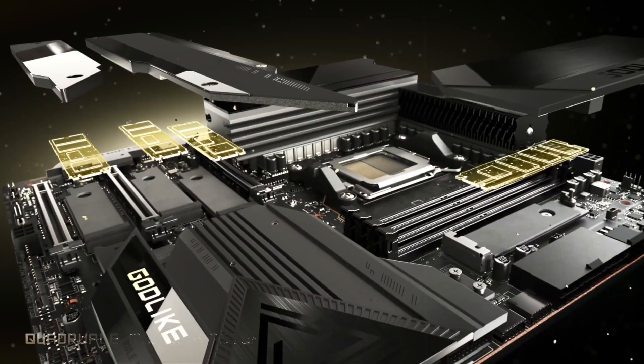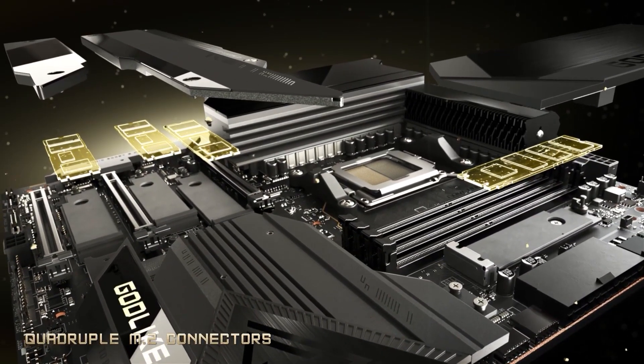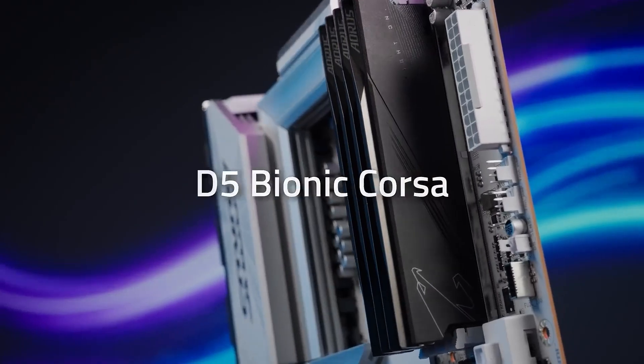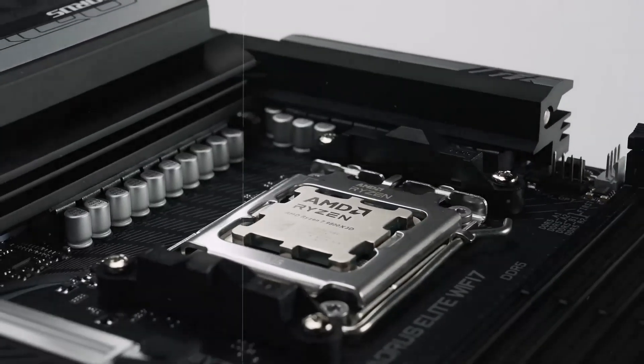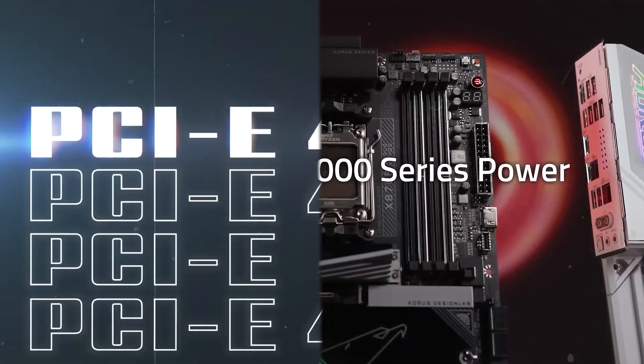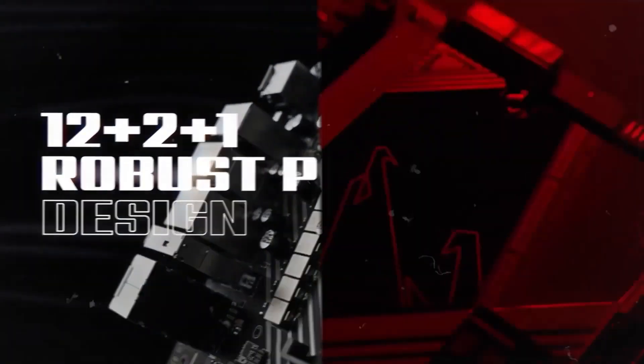From their gaming-centric innovations to their overclocking prowess, aesthetic customization options, and price points, we'll explore every aspect to help you make an informed decision. Whether you're building a budget-friendly rig or a high-end powerhouse, this guide will shed light on which brand aligns best with your priorities. Let's get started.